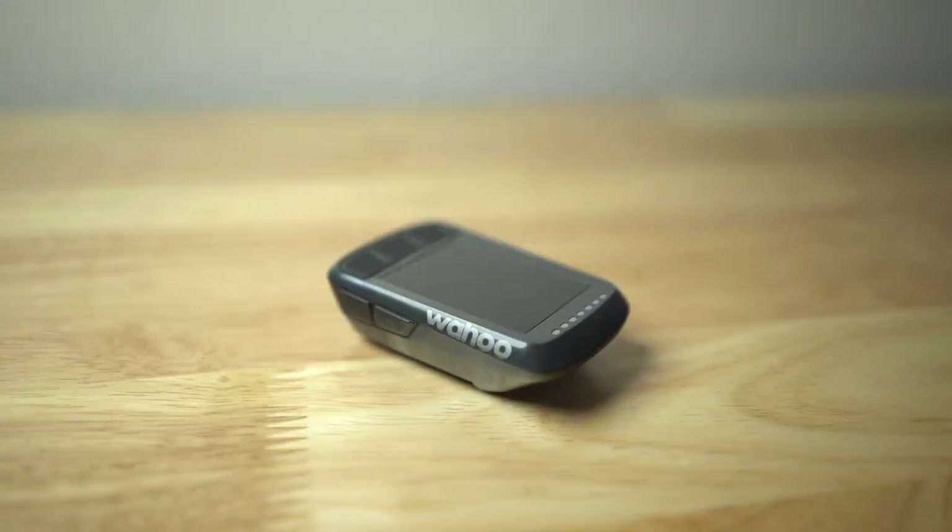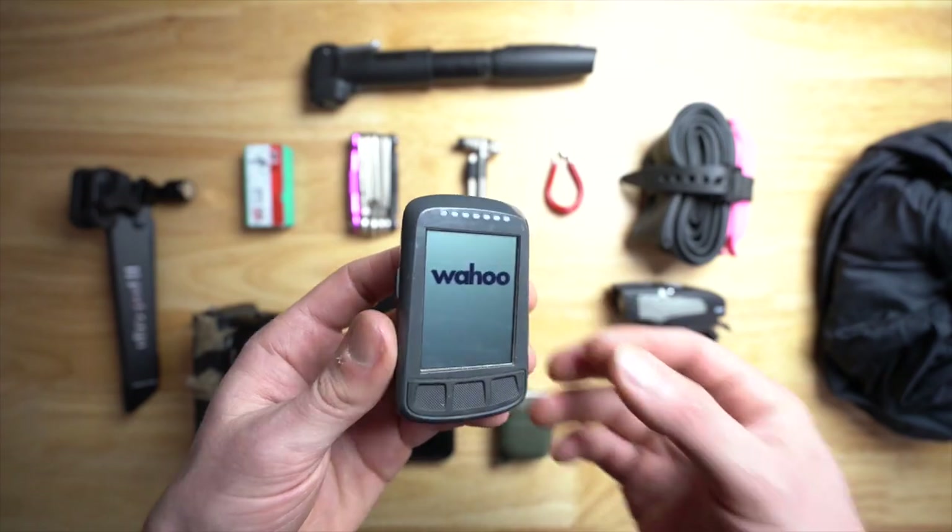Next up is the Wahoo Elemnt Bolt. This little guy is quite an amazing bicycle computer. Usually if I'm going on a ride I'll just turn it on and record the ride. I've mapped out some rides on Strava that I then plug in and go for. I really wasn't a big fan of cycling computers before this — it's my first one. I like tracking mileage, time, all those things. If I'm riding my gravel bike it'll be mounted on the bars; if I'm riding my mountain bike, it'll most likely be in my hip bag or backpack.